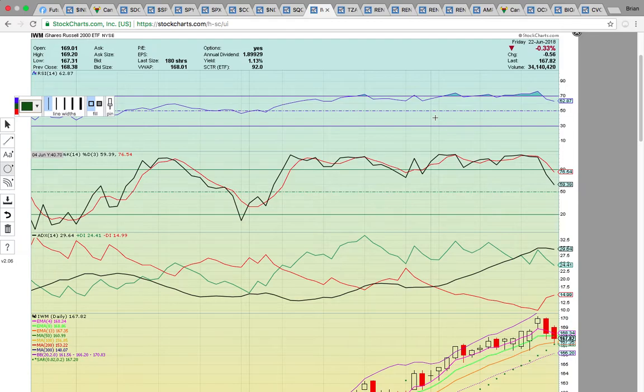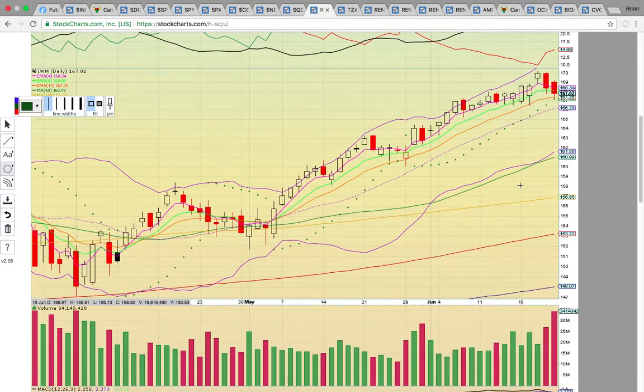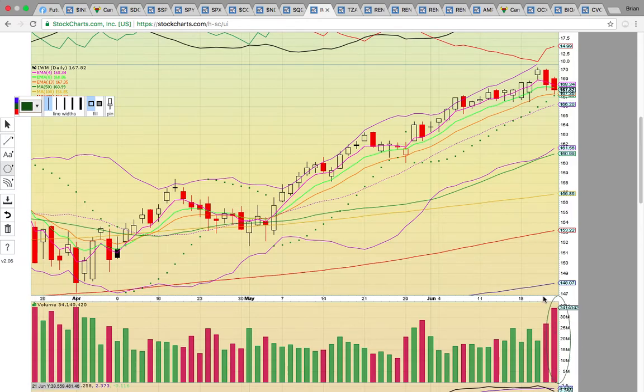Take a look at the Russell 2000 — ticker symbol IWM. The small caps are finally cooling down. Look at that big volume spike on a down day. It's going to be interesting to see if it can hold this orange line here. With futures trading, the Russell 2000 is down about 0.45% — a healthy little dip.